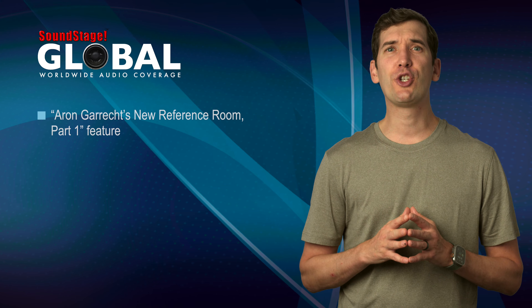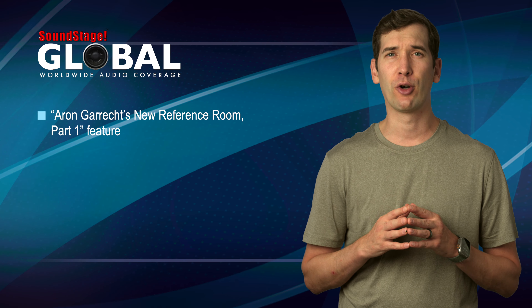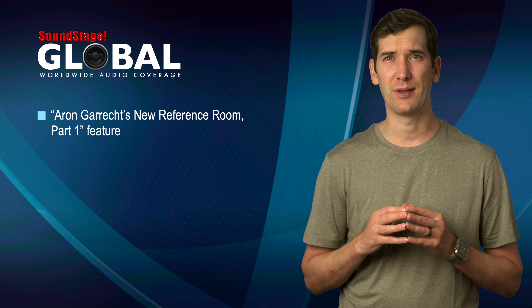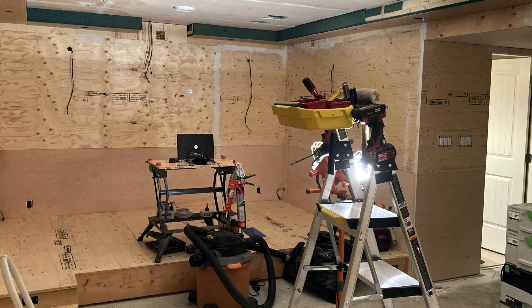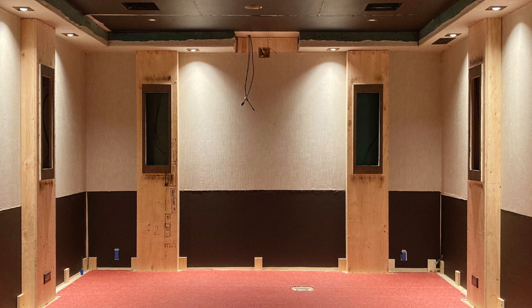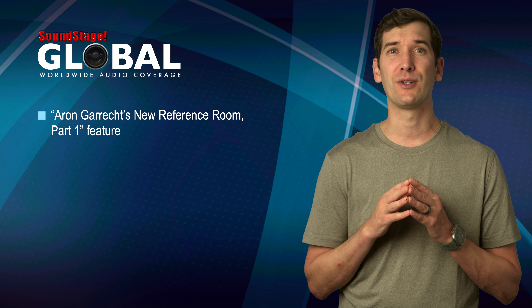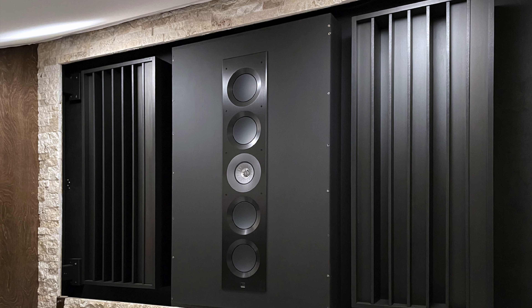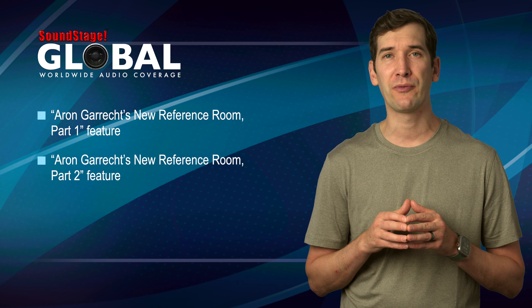On Soundstage Global, we just posted the first installment of Aaron Garrick's account of building a new reference listening room in his Vancouver home. As Aaron outlines, there was a ton of work to be done before he can even think about installing components: gutting the old room, installing dedicated circuits for his home theater system, two-channel system, subwoofers, and video projector, laying down network, HDMI, speaker, and subwoofer cables before the drywall went up, putting in sound-absorbing insulation, building a stage for his theater seating, and creating custom millwork. Watch for part two coming soon when Aaron explains his component choices and provides listening impressions and measurements of his new room's acoustic performance.